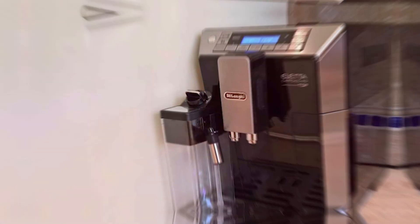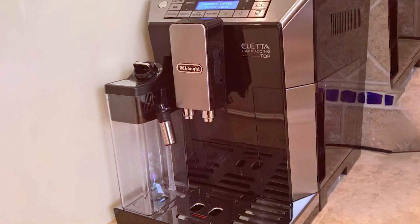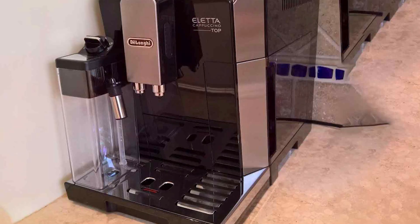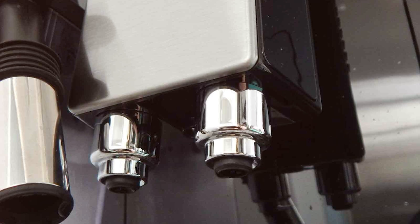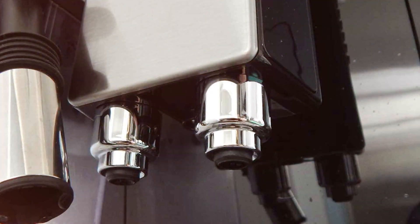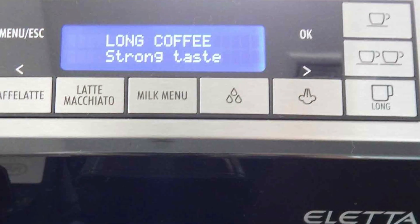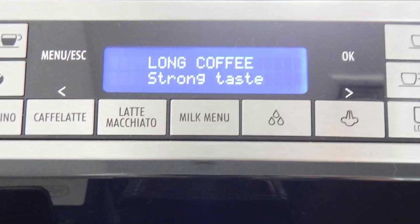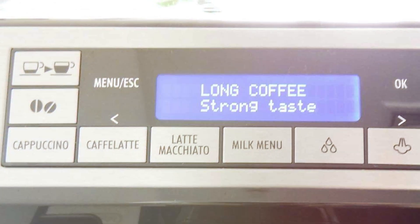The integrated milk frother is another highlight, producing creamy froth for cappuccinos and lattes that rivals any coffee shop. In terms of brewing, the DeLonghi Eletta is a marvel. It offers a variety of customization options, from coffee strength to temperature, allowing you to tailor each cup to your liking. The machine's precision and consistency ensure that every espresso shot is just as you want it — rich, aromatic, and full-bodied. The DeLonghi Eletta is not just an espresso machine; it's a gateway to a world of coffee possibilities, right in the comfort of your home.